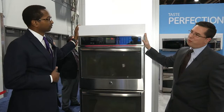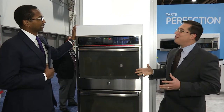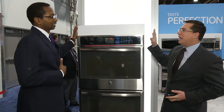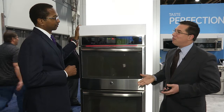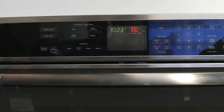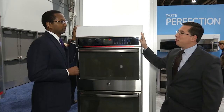The third thing this does from a convenience standpoint is it's Wi-Fi connected. From your Wi-Fi router inside your home, you can take your iPhone or Android device, connect to your wall oven, and via remote enable, you can start your wall oven. You can also see the timer for how much time is left in your cycle, or if you want to change your temperature. This wall oven will be available in June 2013.